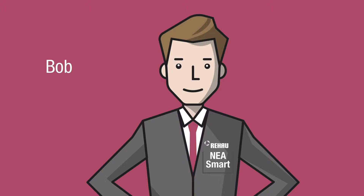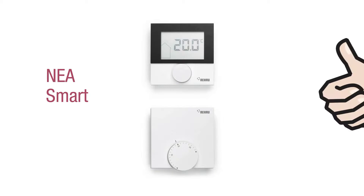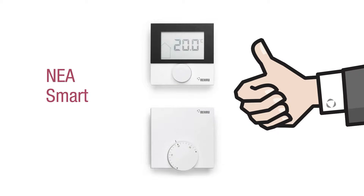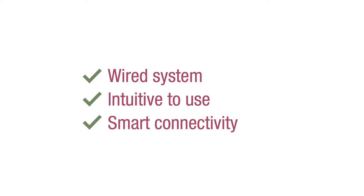Meet Bob. Bob has his own business and office buildings. Bob chose the Rehau Nia Smart system for his offices. Rehau Nia Smart is a wired system. It is intuitive to use and has smart connectivity.